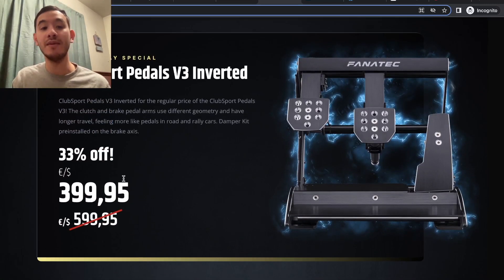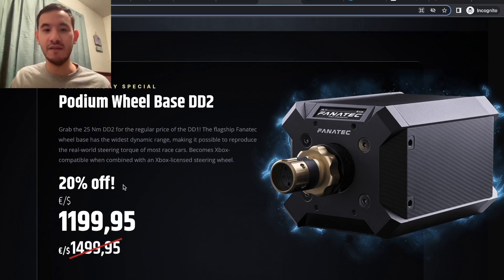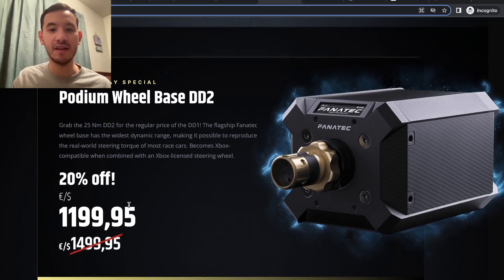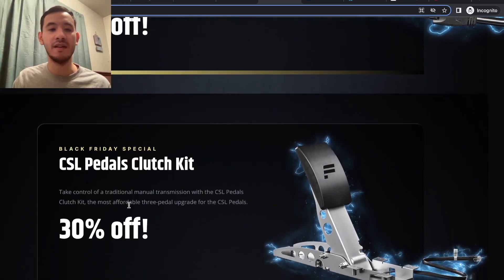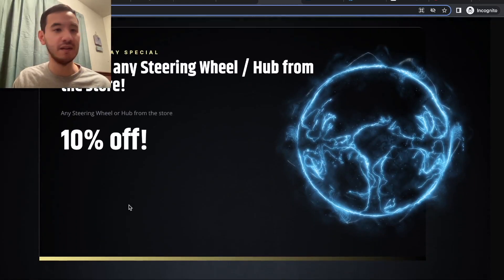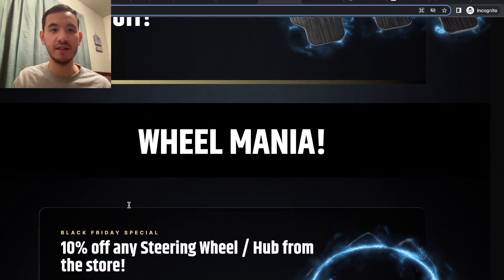If you want the inverted version of those pedals, they're 33% off, though still a bit more expensive than the standard. Also on the Fanatec site, the Podium Wheelbase DD2 is on sale for what I believe is the first time — it's a very high-end direct drive wheelbase, and 20% off is about the cheapest you'll find it. That deal appears available in both America and Europe. They also have the Boost Kit and Clutch Kit at 30% off, and wheels at 10% off. Definitely look into Fanatec if you're after serious gear.